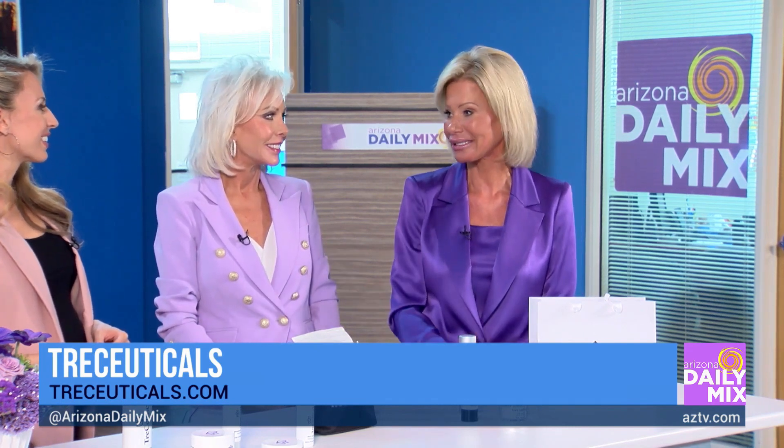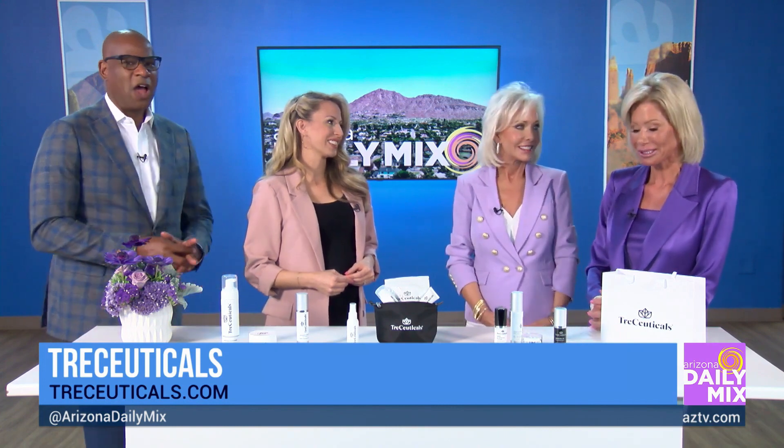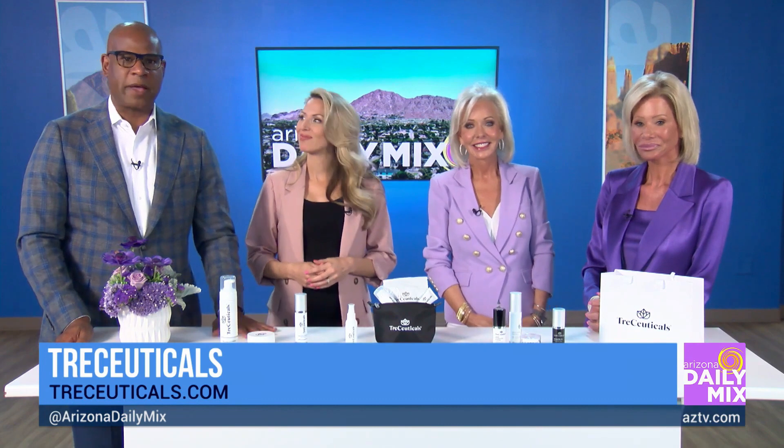We are giving 30% off for the month of May because we're celebrating so much — Mother's Day, Sharon's birthday, and our three-year anniversary. The code is BIRTHDAY30. Information is on the screen for how you can get a hold of them, and we also have it on AZTV.com.